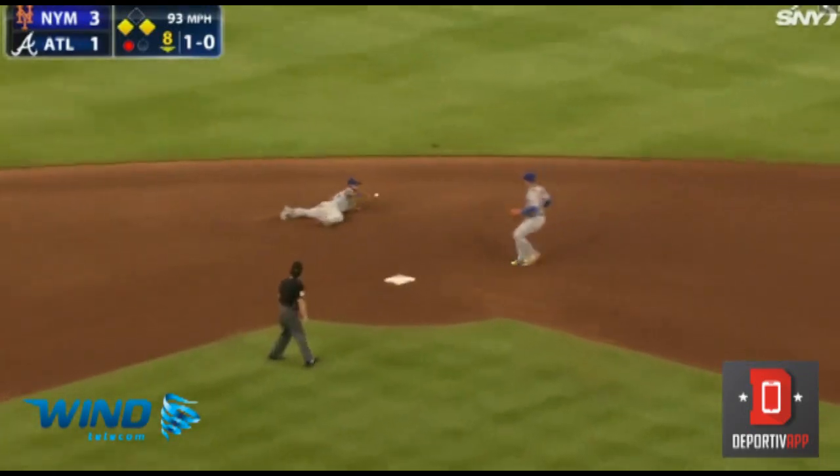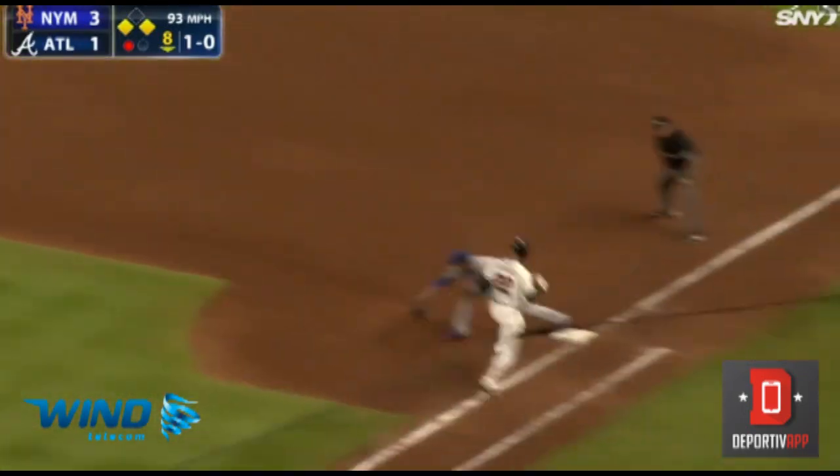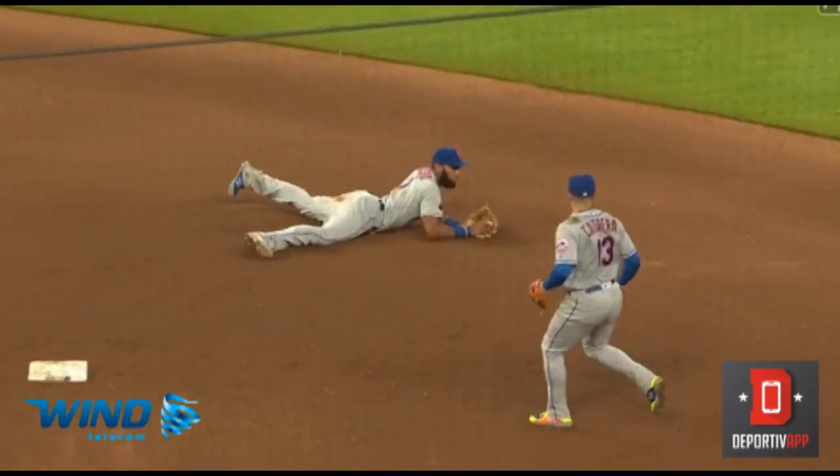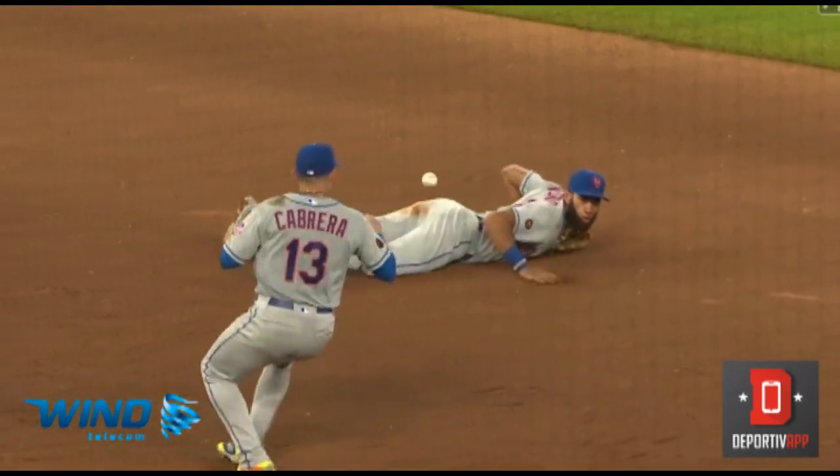Marquecas hits it toward the middle. Rosario smothers it. Out at second, out at first — double play. Side retired. Ahmed Rosario saves the day.